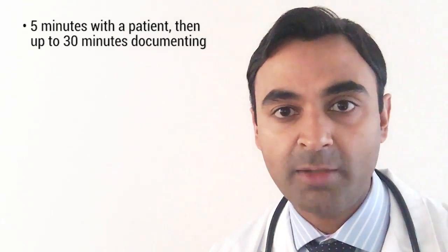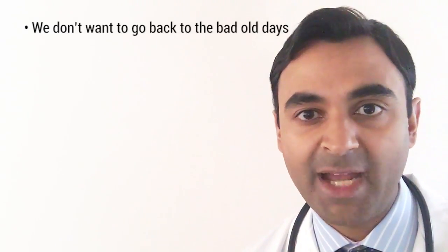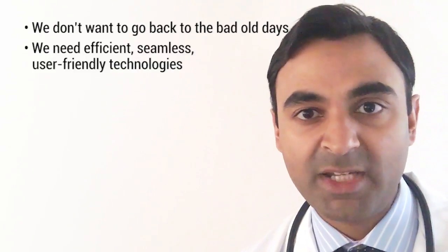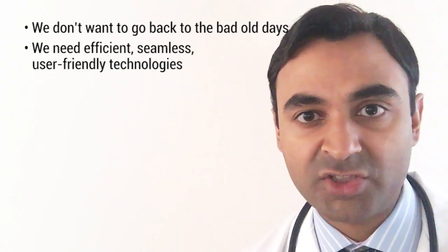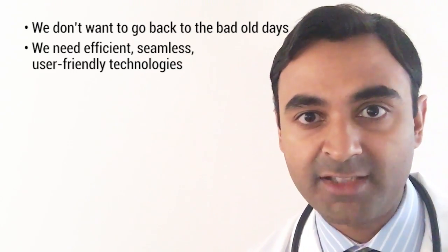So what are some solutions to this current mess we face with healthcare IT? The answer is not to go back to the bad old days of mountains of paper charts and illegible handwriting. We simply need better, more efficient, seamless and user-friendly technology at the front lines of healthcare.